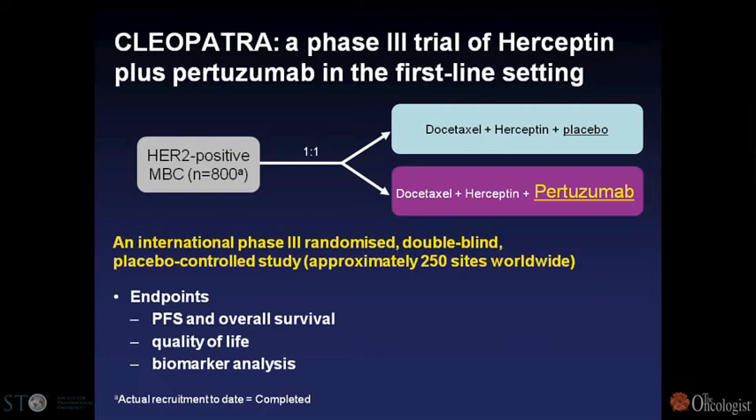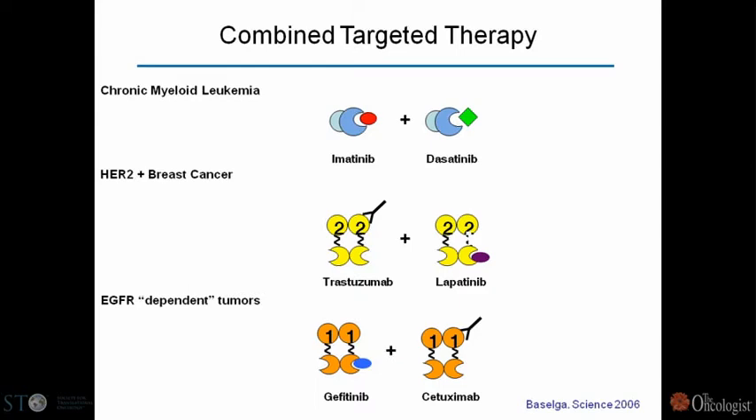Another example in HER2 is the combination of trastuzumab with a small tyrosine kinase inhibitor. Multiple groups have shown this combination is very synergistic in all models. Our proposed mechanism: lapatinib inhibits the degradation of HER2, which is mediated via ubiquitination and only occurs when kinase function is active. This leads to increased HER2 on the cell surface in experimental models, possibly increasing ADCC — though the synergy is clearly there regardless.